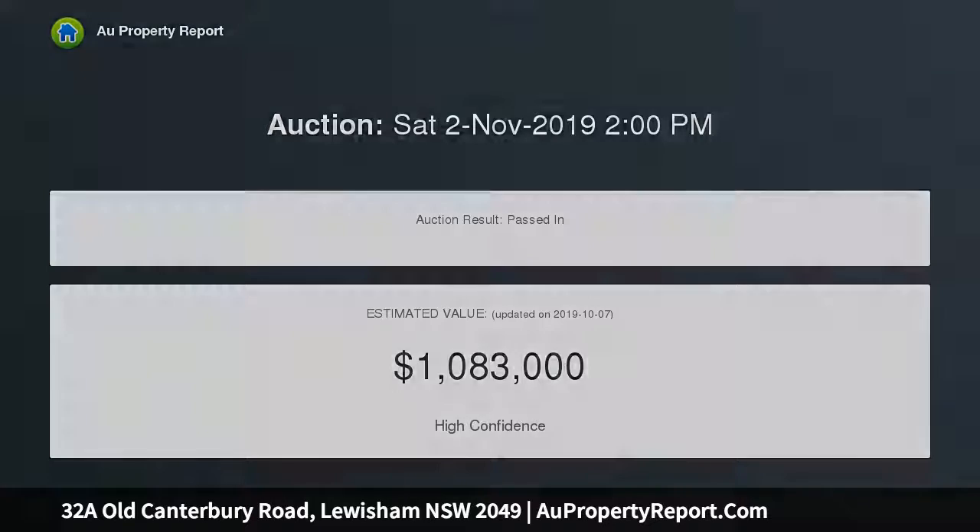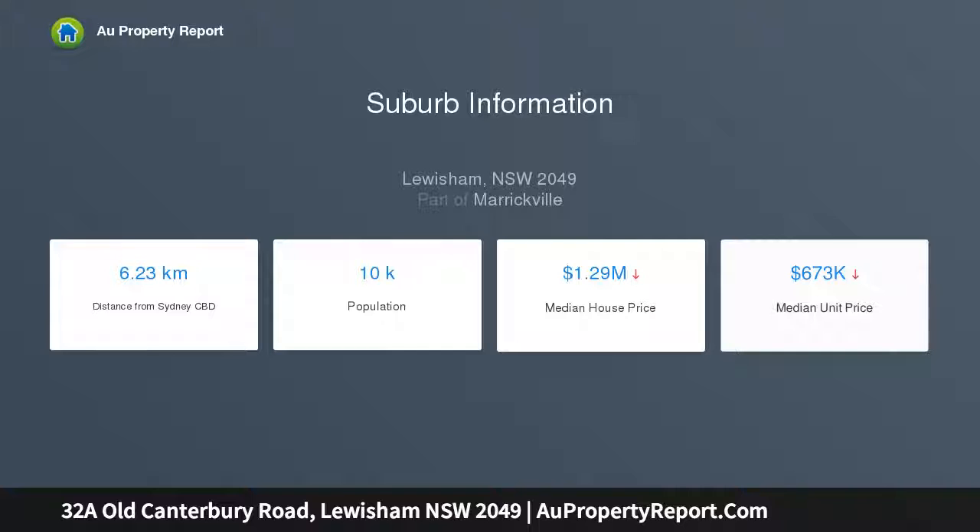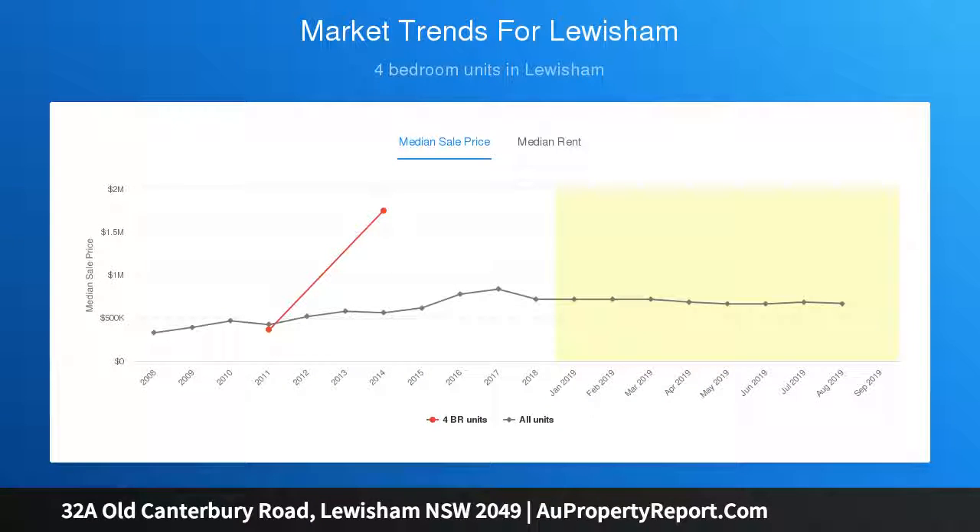Double brick construction with acoustic glazing and insulation throughout. Flowing open plan interiors feature light and airy living and dining spaces, with seamless level flow to the outdoors entertaining patio. Sheltered dining patio with gas outlet for a barbecue, plus a tranquil private rear garden.